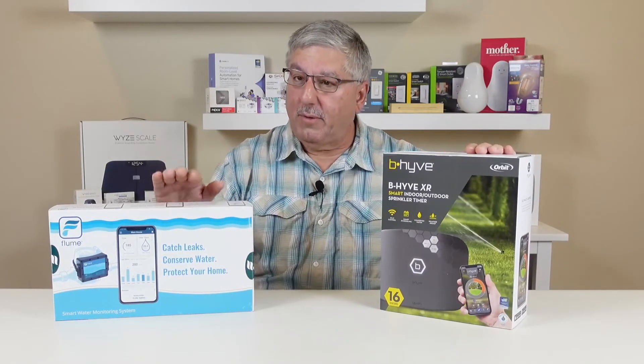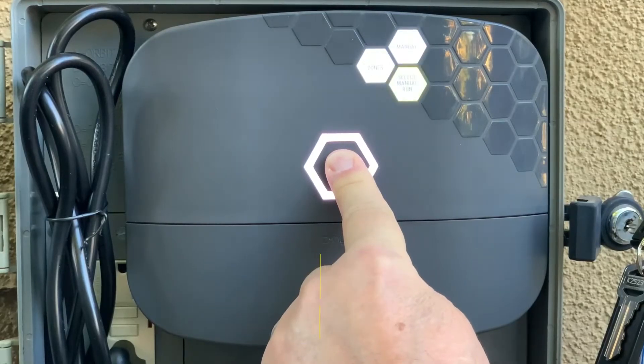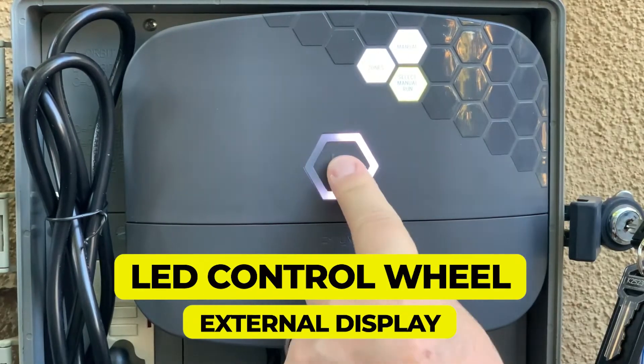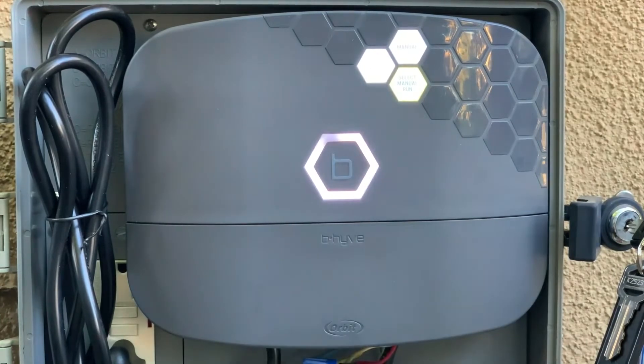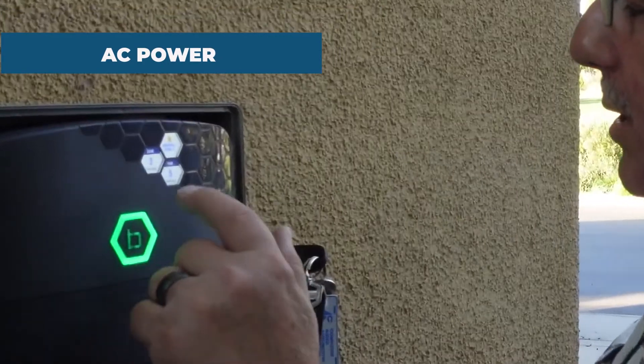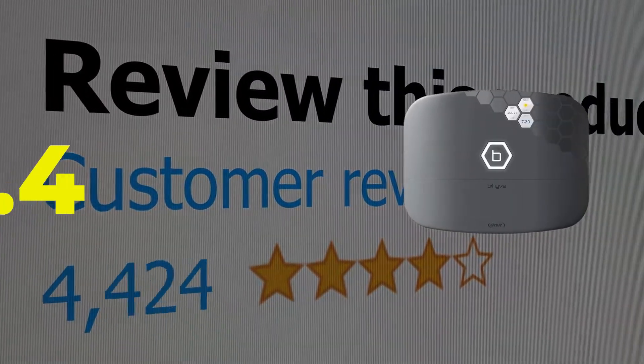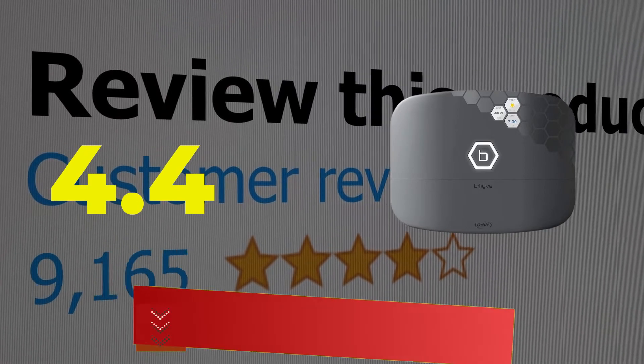Here are the main features and specifications of this product. Features: excellent smart features, LED control wheel, and external display. Specifications: power source — AC power, zones — 8. This product's customer review is 4.4 out of 5.